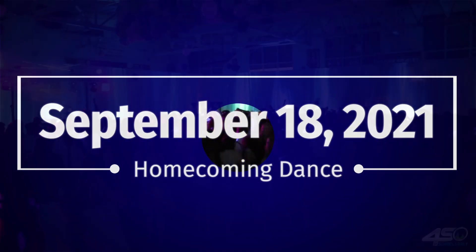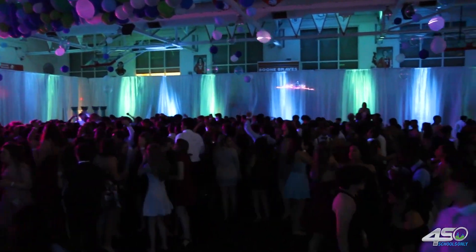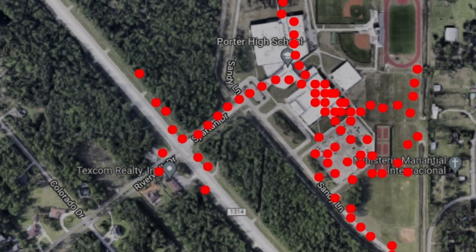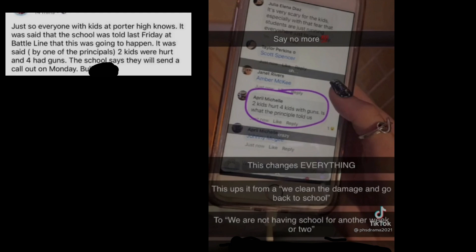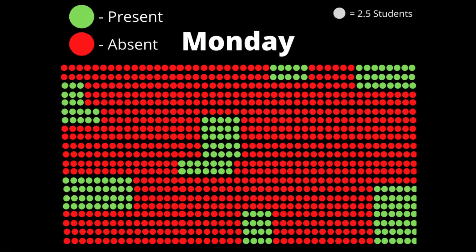Our first time to get dressed up and have a dance since COVID began started out amazing, until social media rumors circulated of a possible school shooter. Worry turned to sheer panic as a balloon popped and chaos ensued, with students stampeding out of the school onto nearby roads in the dark. The community became involved with students calling their parents in desperation, and social media exploding with outlandish rumors and claims.